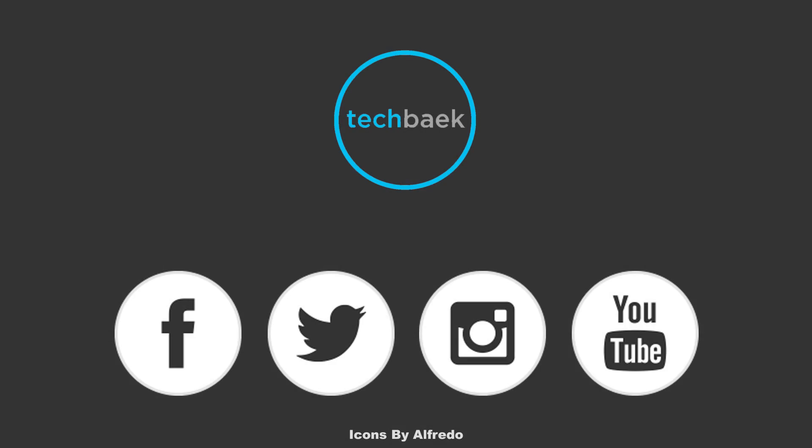Thanks for watching my video. Please consider subscribing and taking a look at my Facebook, Instagram and Twitter page.